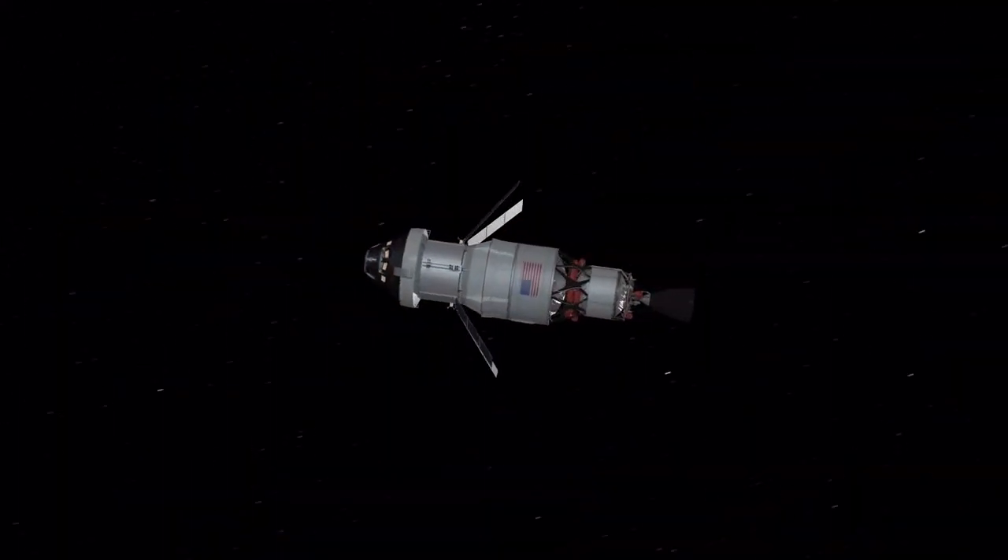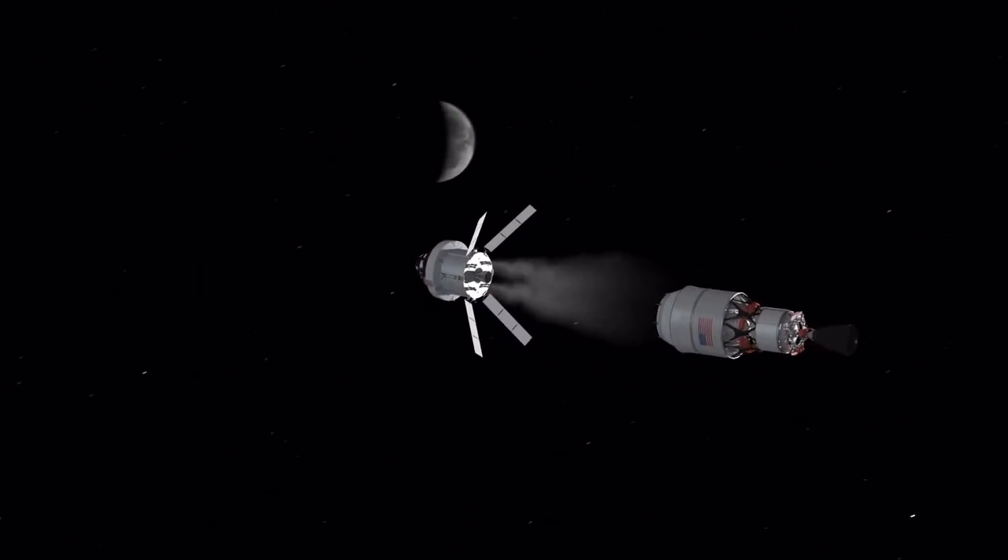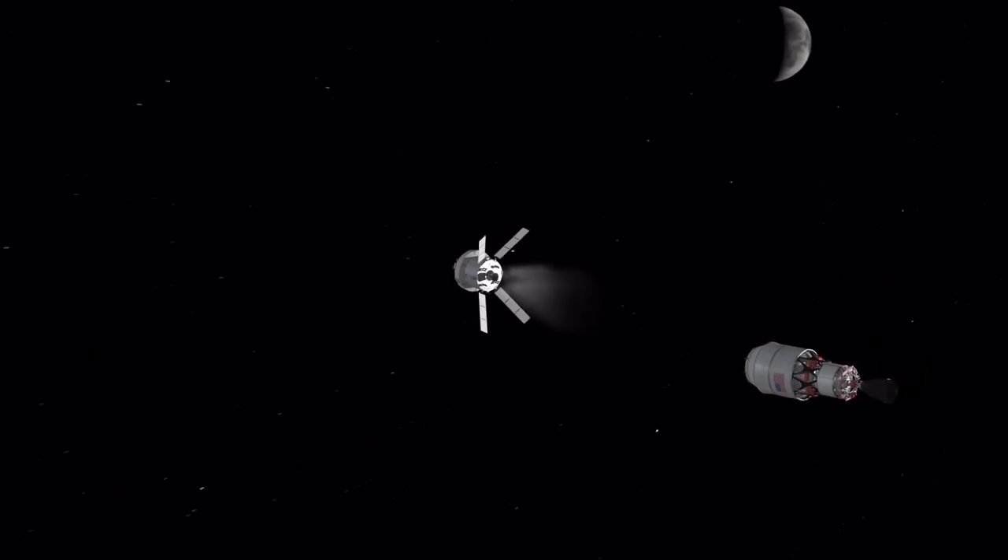SLS will send Orion farther out beyond the moon than the Apollo astronauts traveled, where it can test communication, navigation, and other deep space exploration systems.